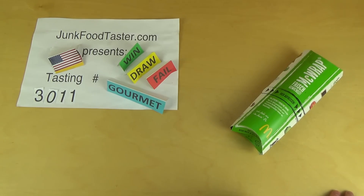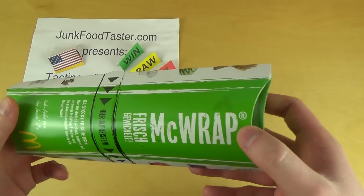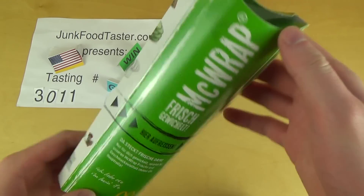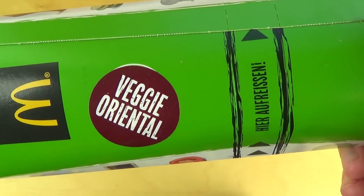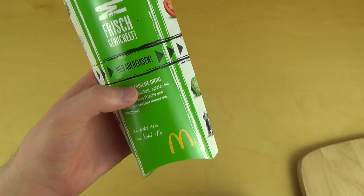Junkportaster.com and this is episode 3011. This is a Mac wrap, a Morocco veggie wrap. It doesn't say Morocco on the packaging — it says veggie oriental. But it's also called Morocco on the home page.